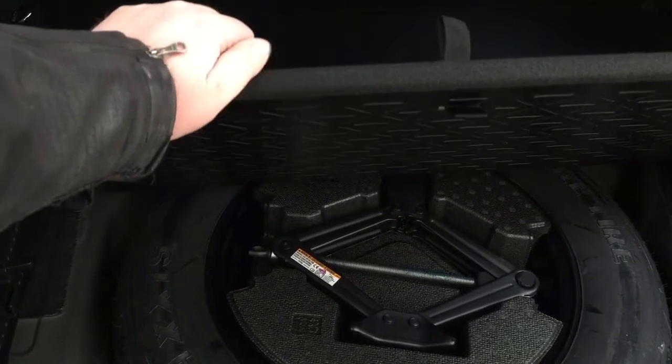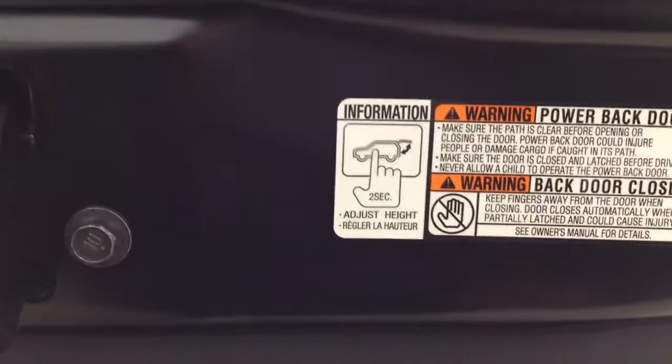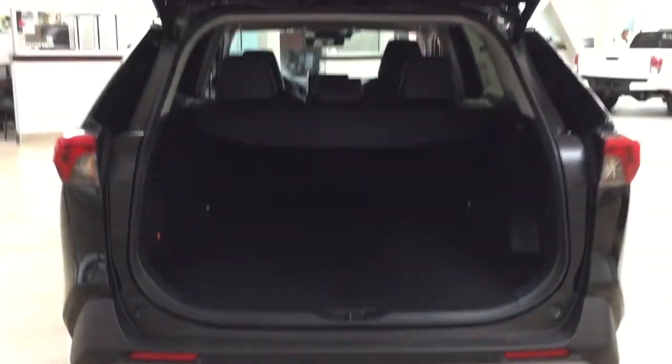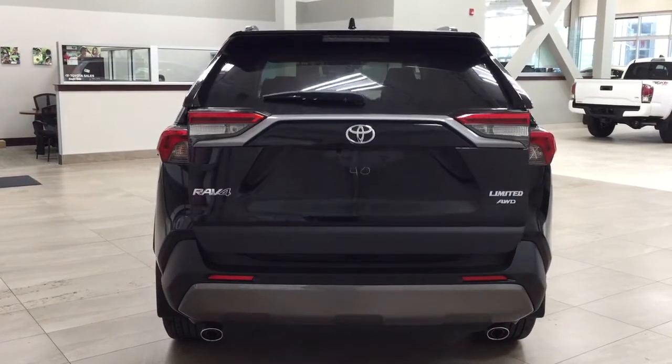You can flip the cargo floor over in case what you're hauling is a bit rough on the carpet side. You can also lower it down a little farther for additional space. Taking a closer look, you have the power tailgate which is also height-adjustable — hold down the button for approximately two seconds at the height you'd like, it'll beep a couple of times, and when you close and reopen it, it'll open to that height. To reset to maximum height, hold the button for more than four seconds. And if you just kick underneath the bumper, it'll close the tailgate automatically — very handy when your hands are full of grocery bags or the kids' sports bags.